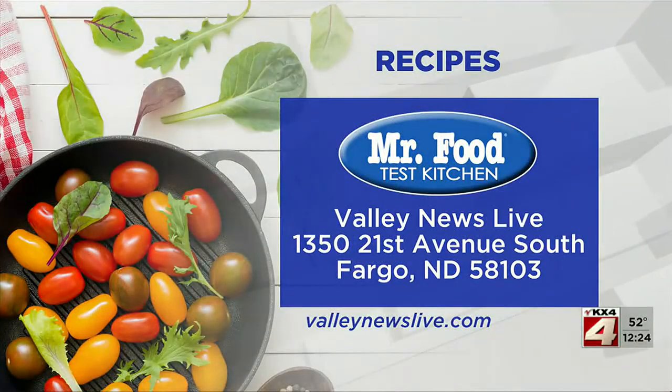And reminder, there's a link to today's recipe at ValleyNewsLive.com. Just click on the Mr. Food button or write our station at 1350 21st Avenue South, Fargo, North Dakota, 58103.